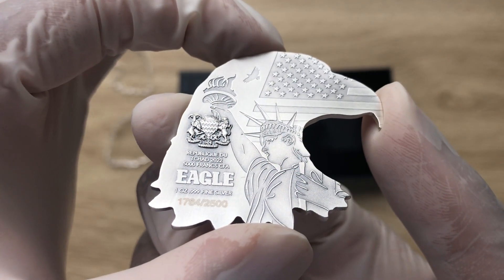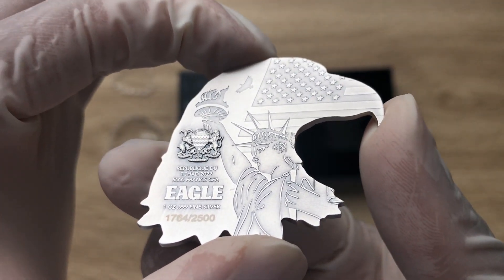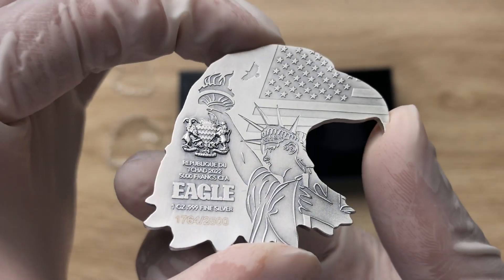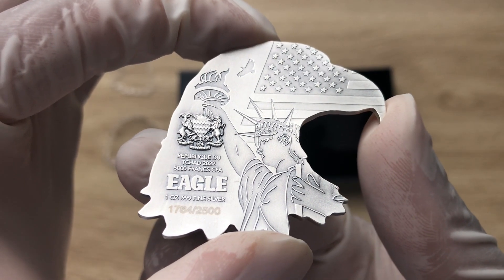Welcome back, ladies and gentlemen. My name is Biwa Rikikumstaka NZ. And getting straight back into it, this is the obverse of the coin.